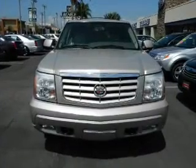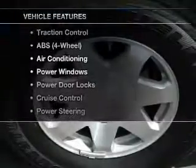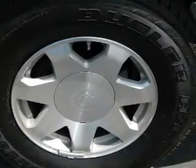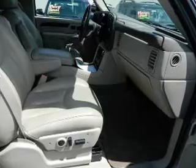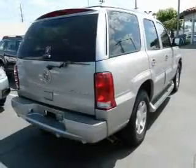Let the outside in with a built-in sunroof. And with these notable features, you won't want to miss out on the opportunity to own this amazing ride: power door locks, power windows, cruise control, a DVD system, an AM-FM stereo, power steering, and an adjustable tilt steering wheel.